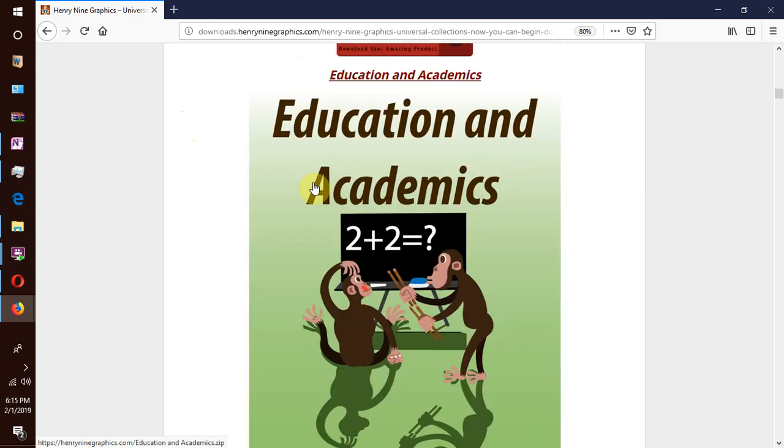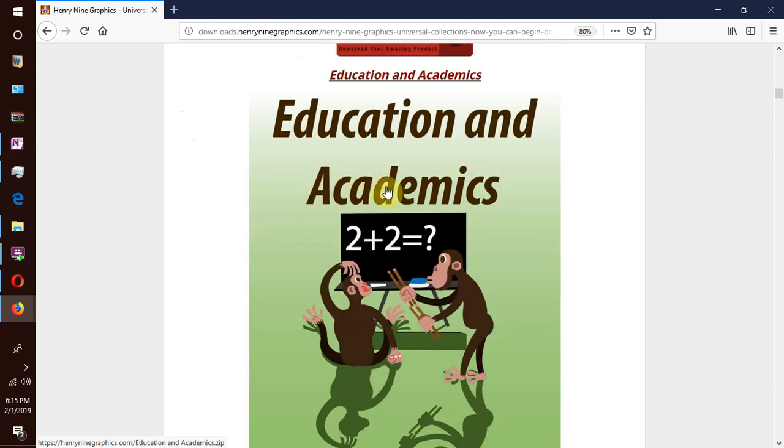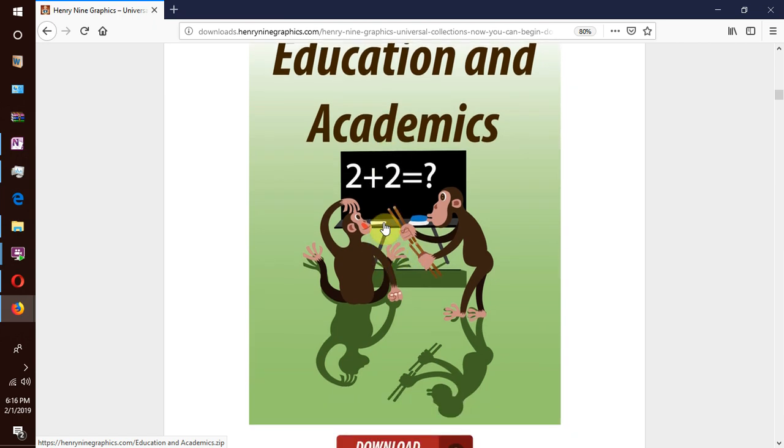Next collection is education and academics. In this collection you will find bookworms — a lot of them — everything that revolves around the academic environment: students with their teachers in classrooms, happy graduates, and lots of studying. This is back to school and back to basics.